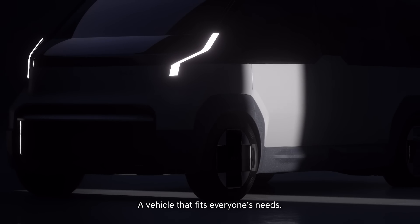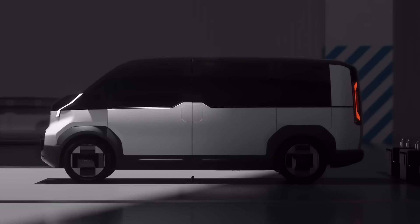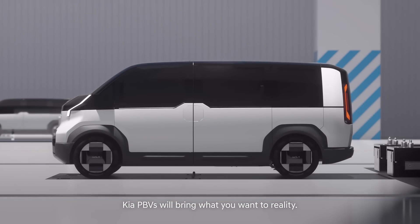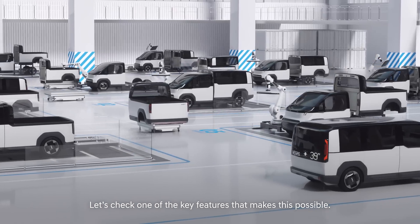A vehicle that fits everyone's needs — how does that sound? Let me tell you about Kia PBVs. In tandem with various swappable components, Kia PBVs will bring what you want to reality. Let's check one of the key features that makes this possible.